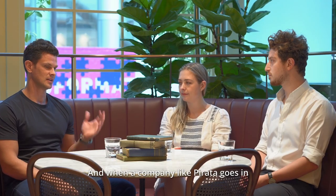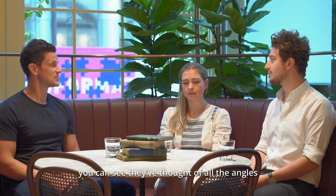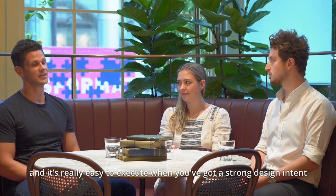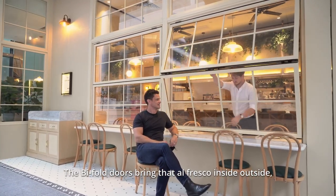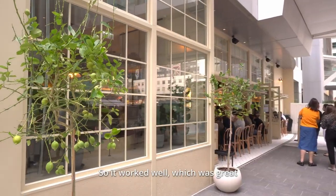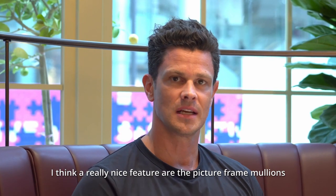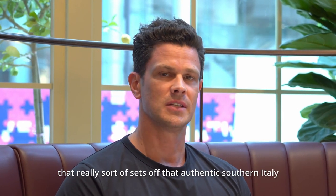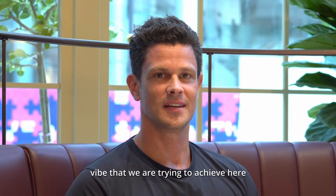When a company like Pirata goes in, you can see they've thought of all the angles, and it's very easy to execute when you've got a strong design intent. The bifold doors bring the al fresco inside-outside, which I think is something that you're all trying to retain. So it worked well, it looks great. I think a really nice feature is the sort of pitch fairy mullions — it really sets off that authentic southern Italy vibe that we're trying to achieve here.